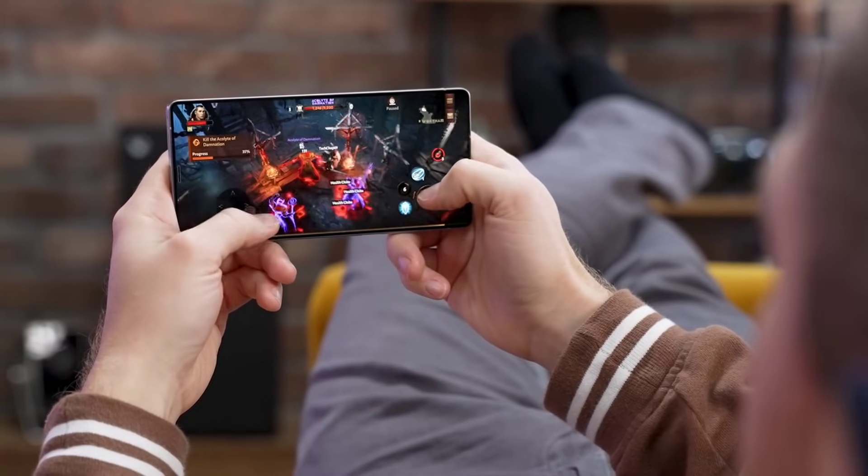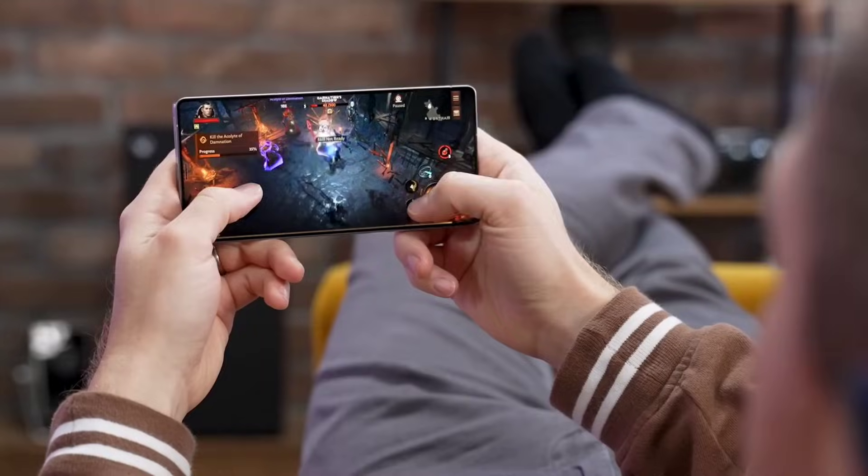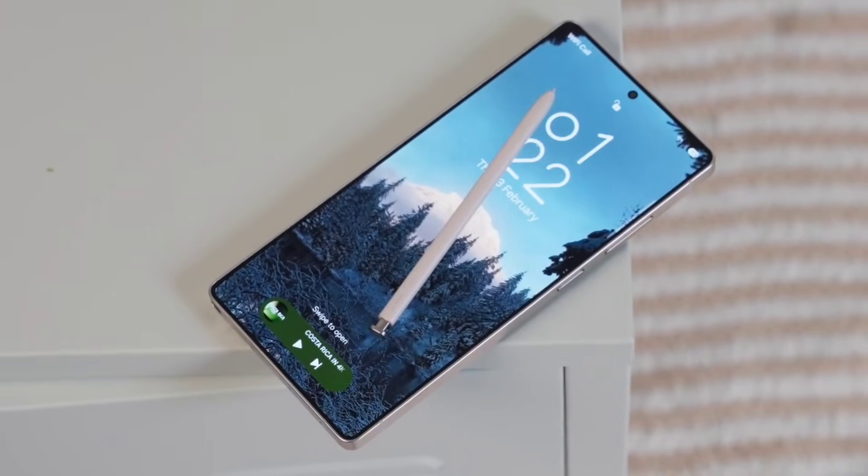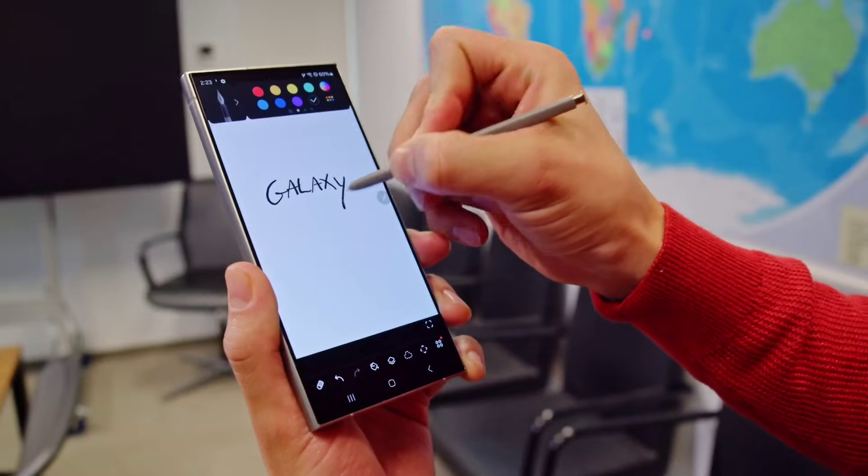Let's break down everything leaked so far: the chip differences, RAM details, pricing situation, and how all of this could affect the S26 lineup in the eyes of consumers.